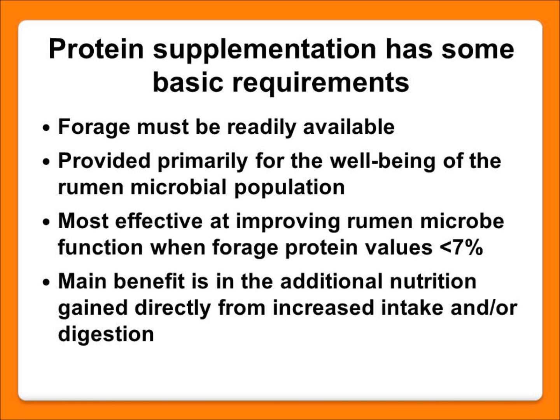When you're feeding these higher protein feeds, it's important to remember that forage needs to be available for that to work — because we're feeding the protein for rumen microbes to do their job, but they need that energy from the forage to function. The main benefits we're getting from this approach are improved intake and digestion efficiency of the forages that we do have.